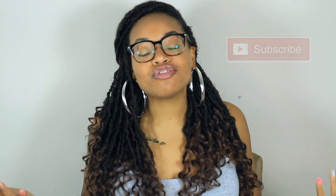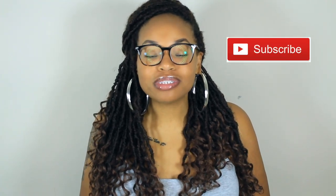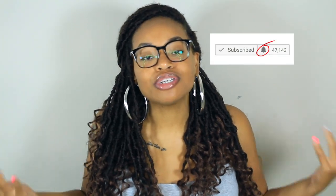Before I begin, make sure you subscribe to Stephanie Oh So Lovely to stay up to date with everything I post — makeup, fashion, my weight loss, and more. Also make sure you're clicking that notification bell so you can be the first to know when I post a new video. Now let's get right into this haul.